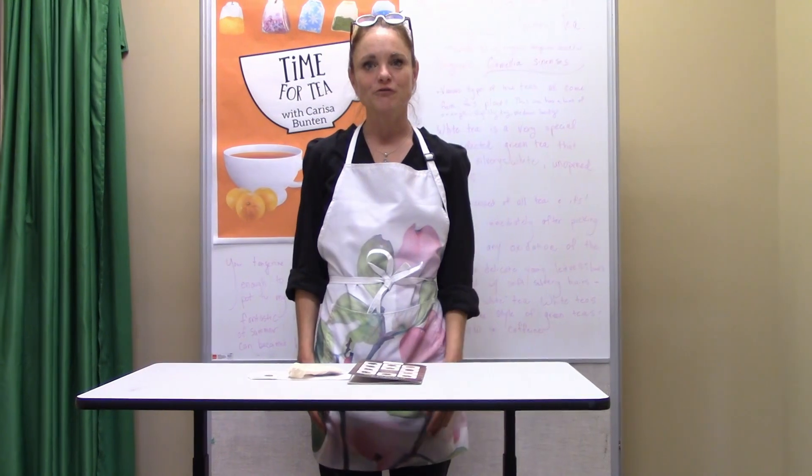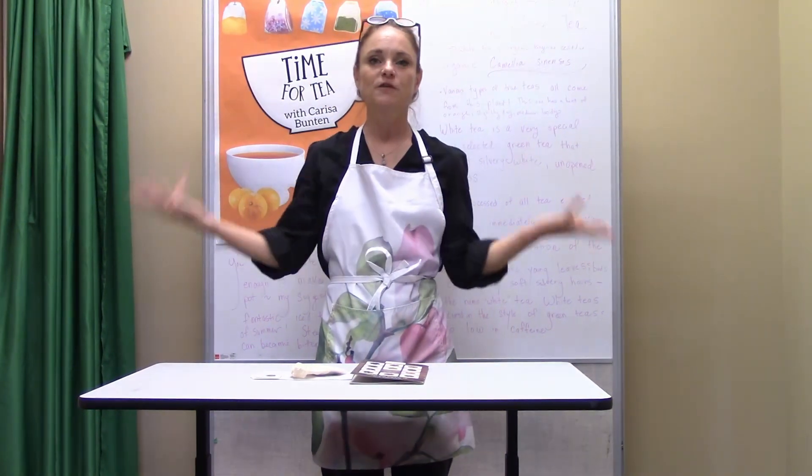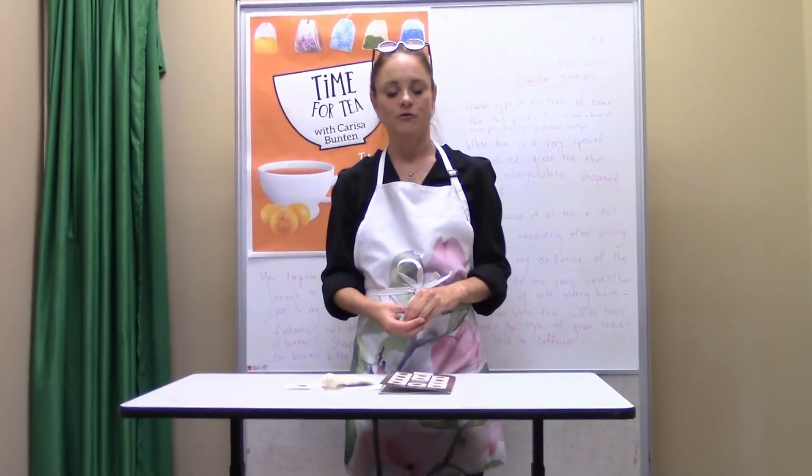Hi everybody! Happy Spring from 7th Street Gifts, me, Carissa Hunt-Button, and the friends and staff at the Lawrenceburg Public Library in Lawrenceburg, Indiana.